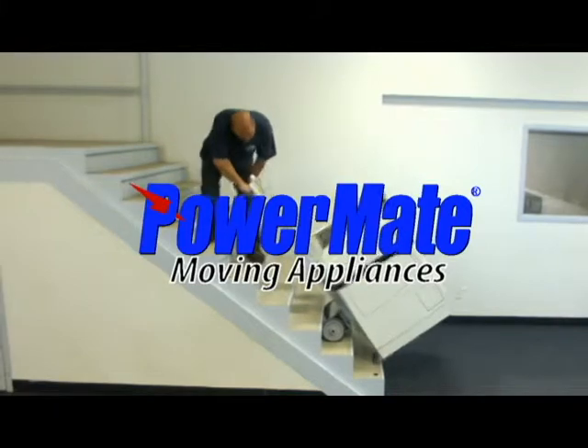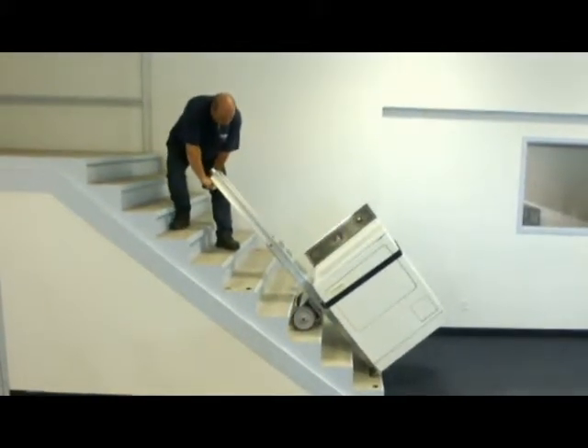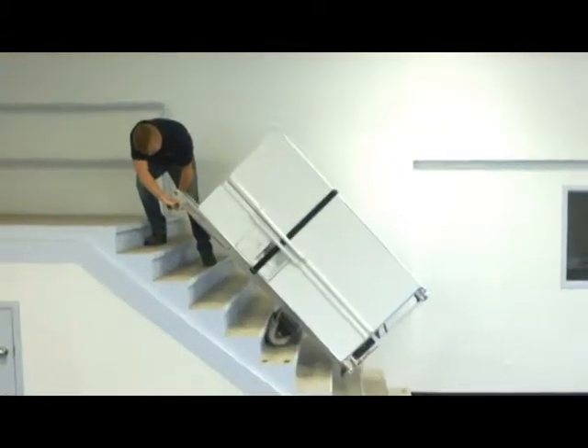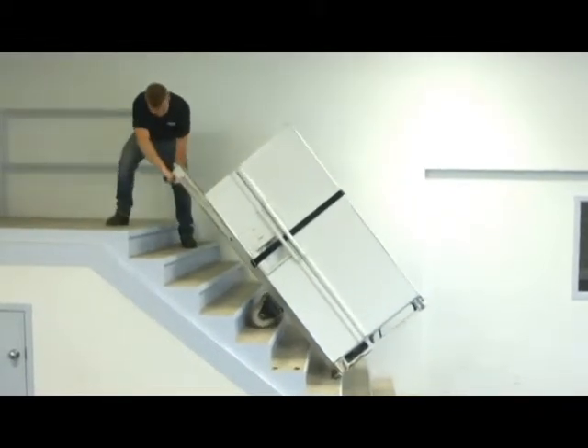The Powermate Safety Moving System — a simple idea that will save you money, increase profit, and upgrade productivity. The Powermate Safety Moving System is without question one of the most innovative products available today for the safe movement of heavy and awkward loads.